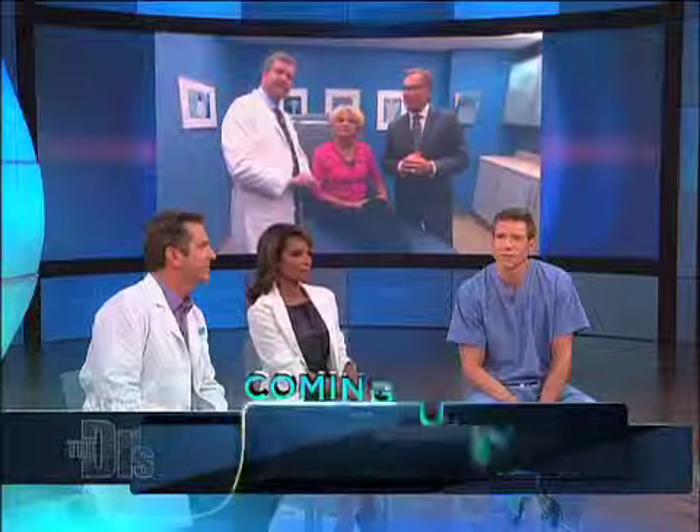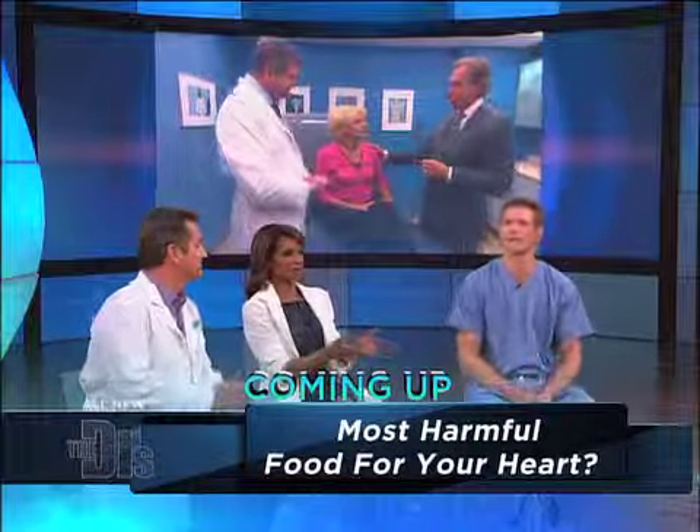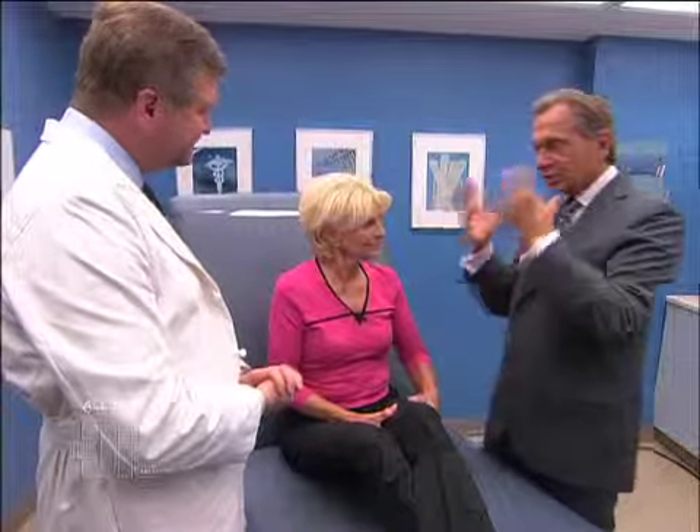Looks very good. Excellent — that was fantastic. Thank you, gentlemen. So Joyce, as the saying goes, the best is yet to come. You have to be patient. Things are going to tighten up a little bit more as the swelling goes away. You're going to look good. Thank you. Good luck, Joyce.